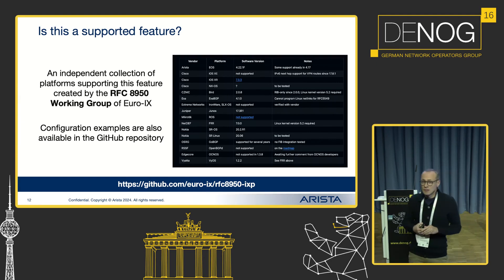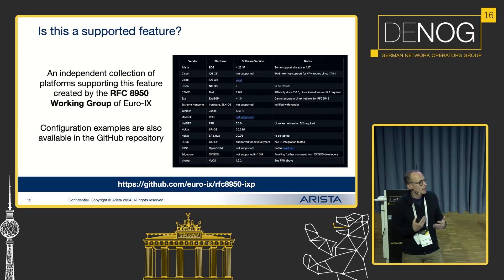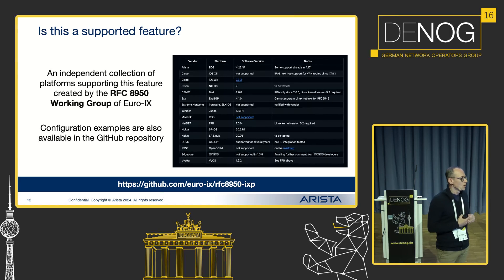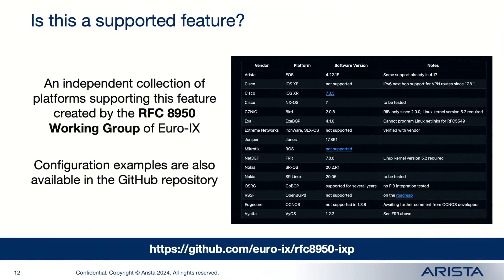Is it a supported feature? Yes, it is. There is a nice GitHub repo from EURO-IX which lists all the vendors supporting these RFCs. It helps you find which configuration is required for a particular vendor, which release needs to be used, and whether implementations are interoperable or not.